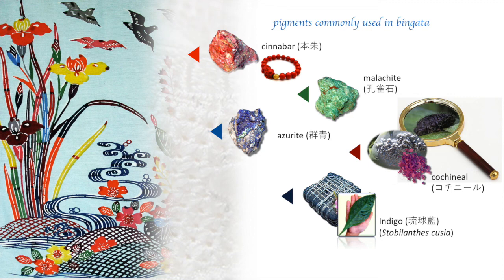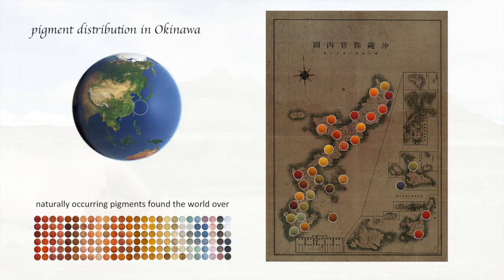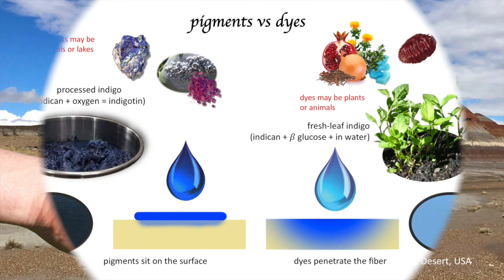My teacher made a particular point of stressing that she used Strobilanthes, so I thought I'd share that detail here as well. And lastly, we have another mineral — orpiment — which is a form of arsenic. Naturally occurring minerals are abundant in Okinawa. I prepared the map at the right to give you an idea not only of the distribution but the actual range of colors. If you compare that to the chart of naturally occurring pigments throughout the world, you'll see how blessed Okinawa is with this wonderful natural resource. Perhaps this shot of the Painted Desert in the United States will give you an idea of just how abundant some of these natural pigments are — just scooping up a handful and taking it home will give you quite a bit of dye material for many, many projects.